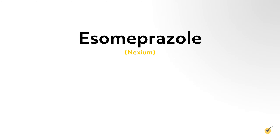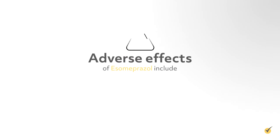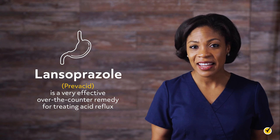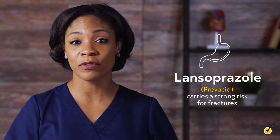Lansoprazole is used for the treatment of erosive esophagitis, duodenal ulcers, NSAID-induced ulcers, and H. pylori infections. Adverse effects include headaches, diarrhea, nausea, and abdominal pain. Lansoprazole (Prevacid) is a very effective over-the-counter remedy for treating acid reflux, but also carries a strong risk for fractures.